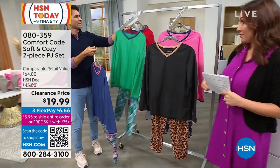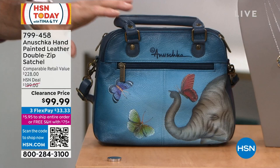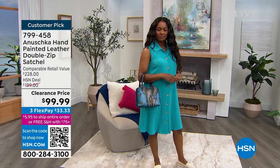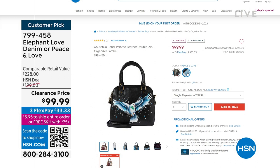From Anushka: hand-painted designs on beautiful leather wallets with leather trim — these are one of a kind, 50% off. Only 155 remaining. Two options: elephant love denim with elephant and butterfly design, or peace and love. These are very practical with multiple zipper tops on the front, multiple pockets on the inside, a crossbody strap, and hand-held leather straps. $99.99.